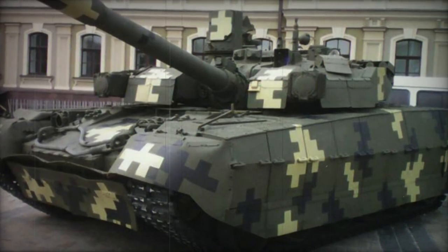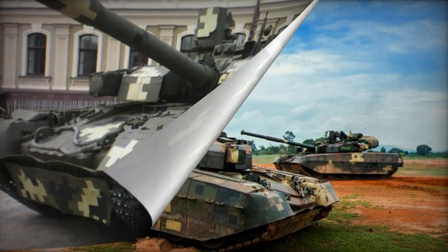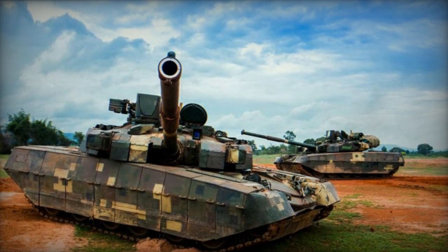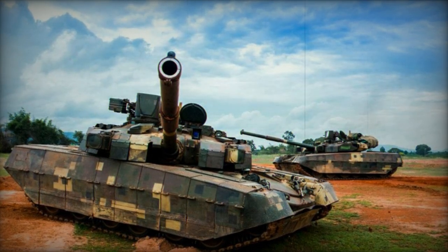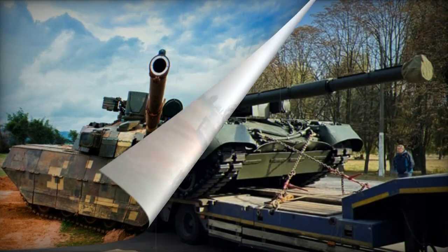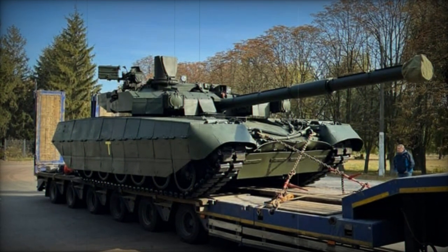Crewed by three personnel — commander, gunner, and driver — this tank eliminates the need for a loader thanks to its automatic ammunition loading system. This reduction in crew size has contributed to a decrease in the vehicle's overall dimensions, rendering it a smaller target on the battlefield.